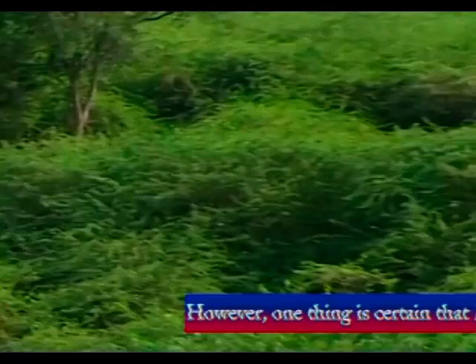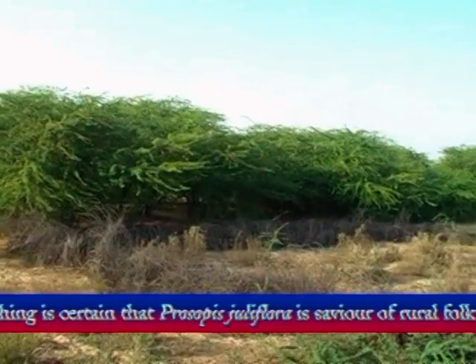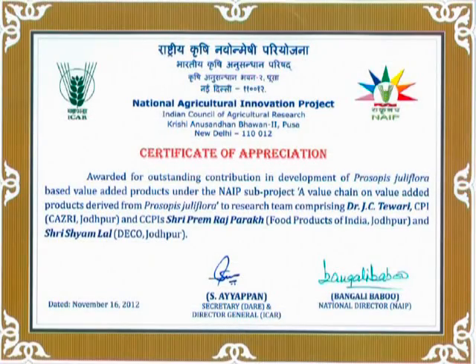We always discourage such activities. However, one thing is certain — Prosopis juliflora is the savior of rural folk in the hot arid and semi-arid regions of India.